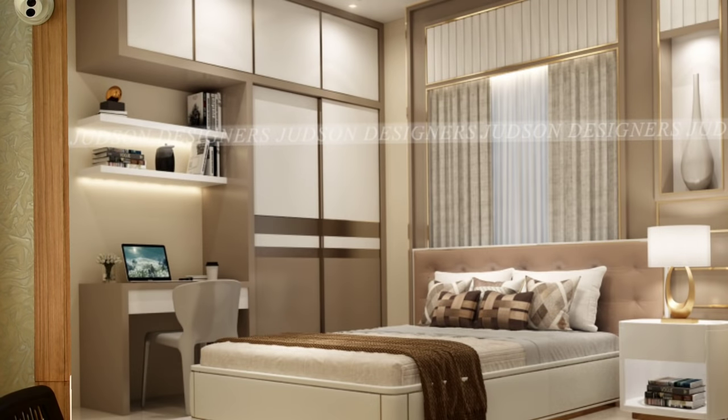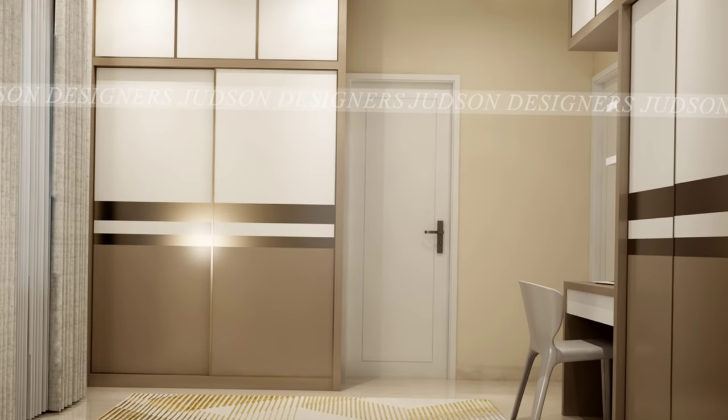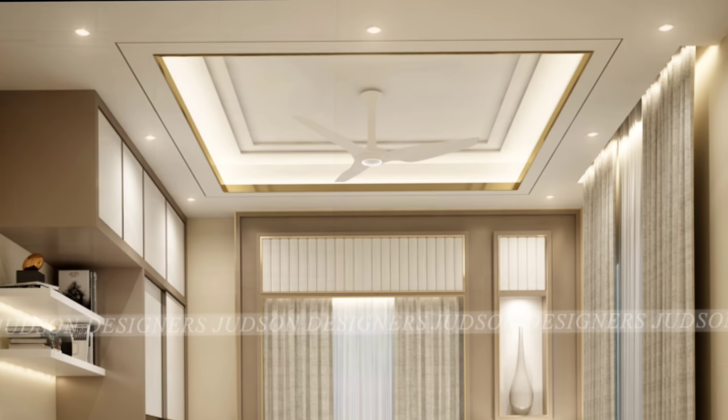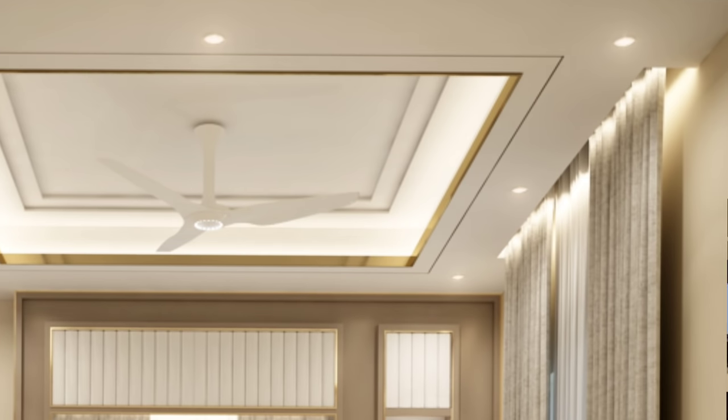The wardrobe and the right table are connected. The ceiling is also covered with the curtain. There are lights, and the door of the house is not located.